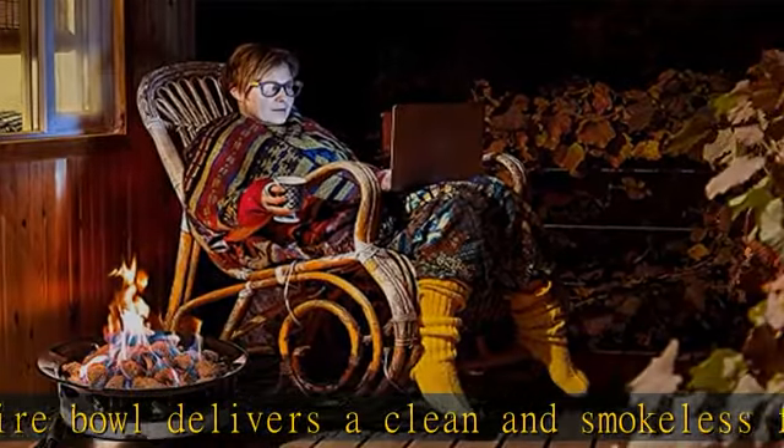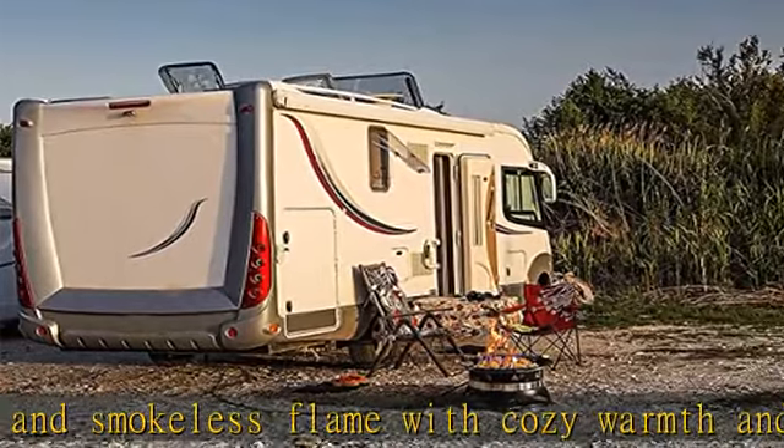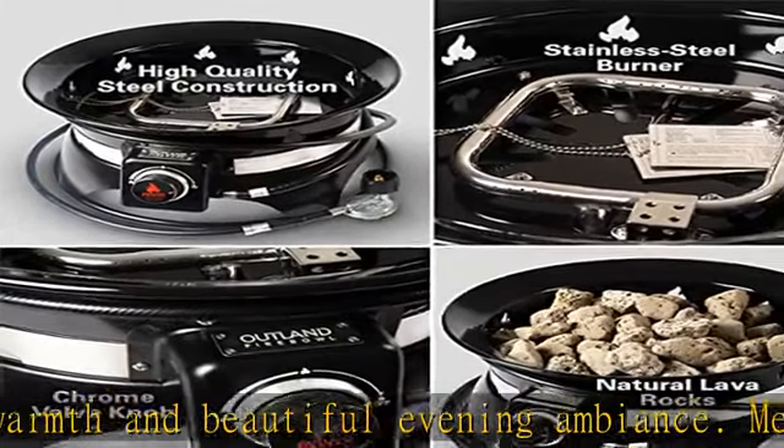Optional accessories — a CSA-approved natural gas conversion kit (785) and a standard carry bag (760) — are available separately. Signature Outland Living quality: durable, high-quality steel construction with a protective enamel finish for dependable longevity, and superior stainless steel components.